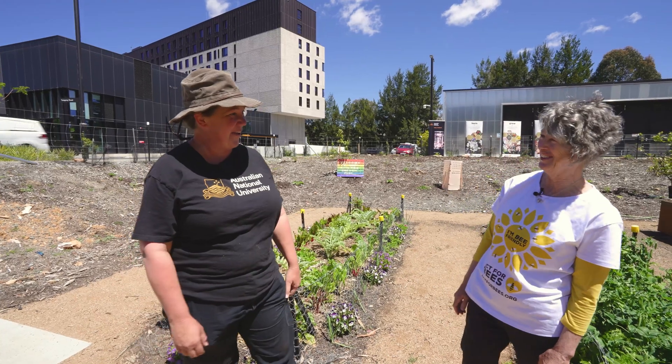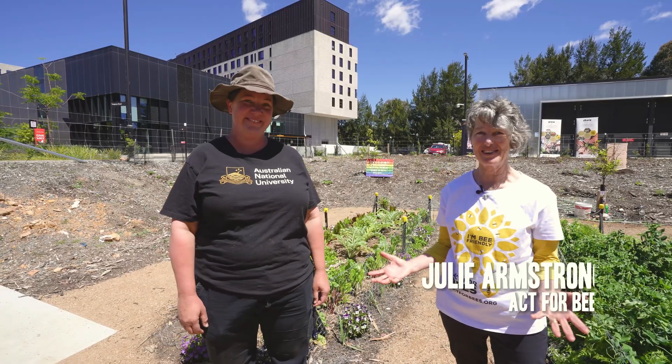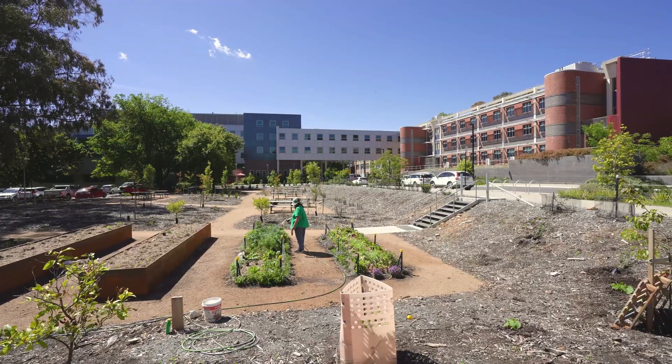So welcome Julie, thanks for helping us out. We're really excited to be here — it's a fantastic collaboration and we're really excited to see how this garden can really thrive with more plantings to attract pollinators.